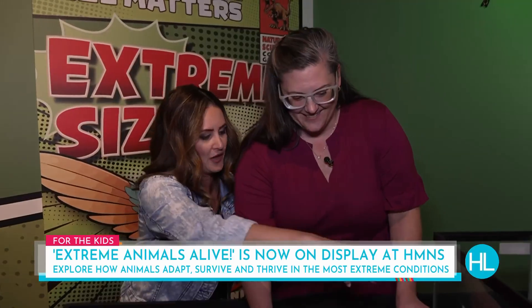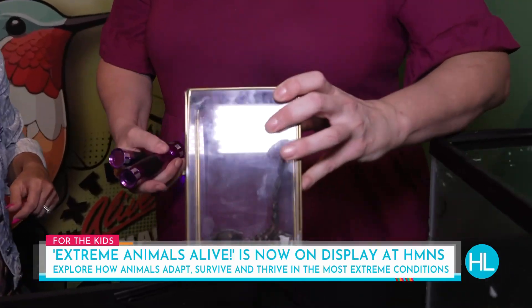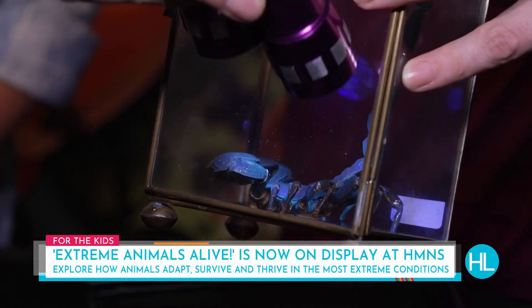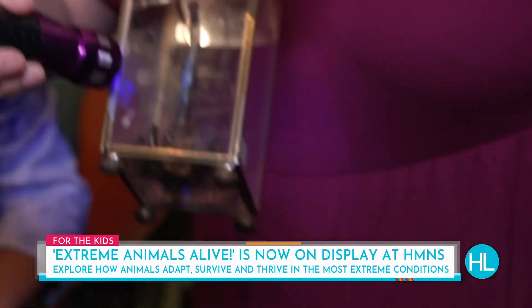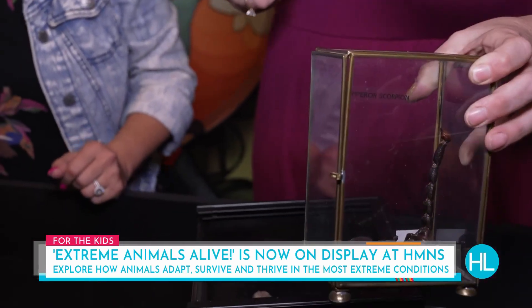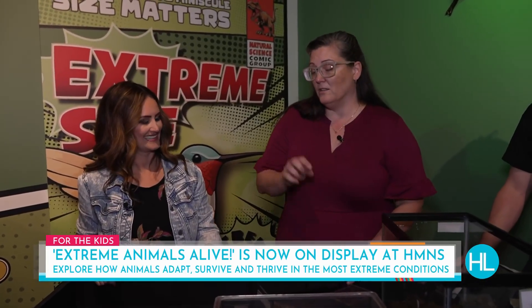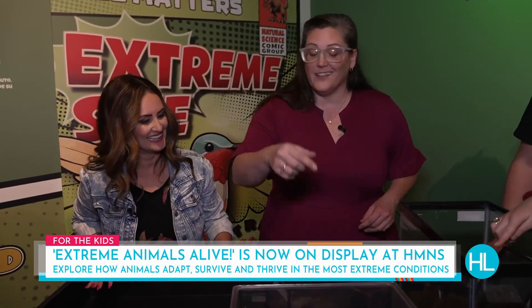We wanted to get a closer look at how this scorpion glows under black light. This is an emperor scorpion — it's dried — but if I put this black light on it, you can see it turns a blue color. Scientists don't fully know why they change color like that, but it may indicate to the scorpion that it's in sunlight and exposed to predators. We don't put the black light on a live one because it would sunburn them.